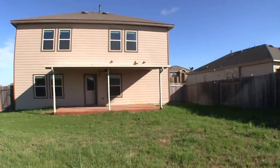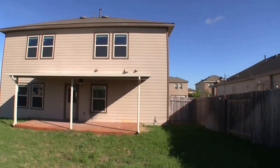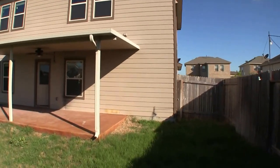Great buy for the money. Not only that, but in the month of July 2017, HUD is doing a $100 down payment for owner-occupant buyers getting an FHA loan to buy this home.